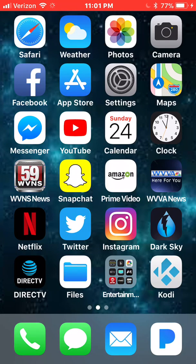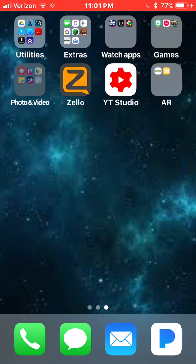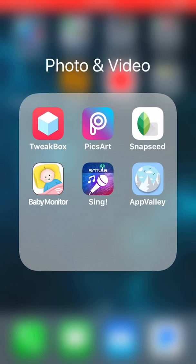Hey guys, what's up. I just wanted to get on here real quick and do a little update. I want to show you guys a couple different apps for your iOS devices after the iOS 11 update. I noticed Kodi is back up and running. I'm going to show you the name of the website — the app you're going to be getting is called TweakBox. TweakBox app.